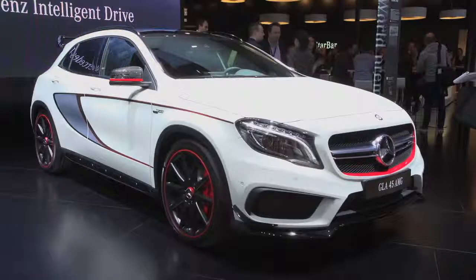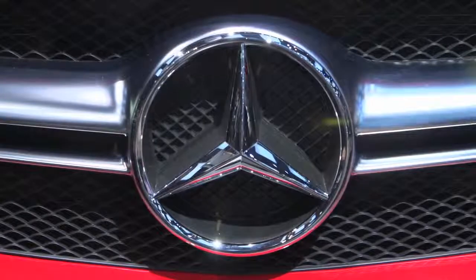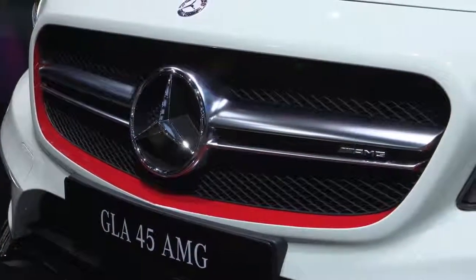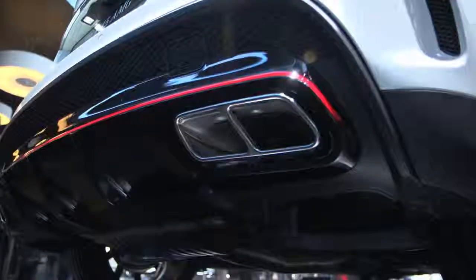This Edition 1 is very special as well. We have the twin blade lamella in the front of the vehicle, so distinctive of AMG, and for the first time the AMG logo is embedded right in that twin blade design. Around that grille we have a red surround for the Edition 1 performance package, adding the aerodynamics kit to the rear of the vehicle.